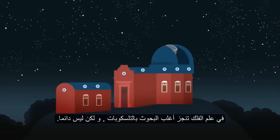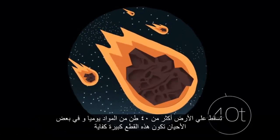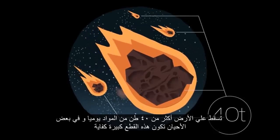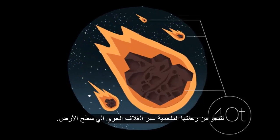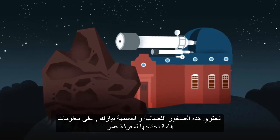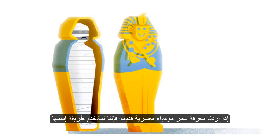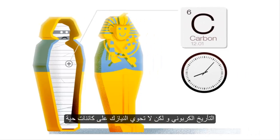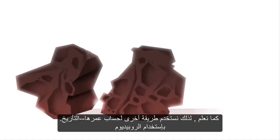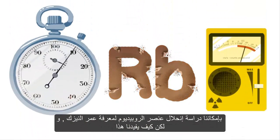In astronomy, most research is done with telescopes, but this isn't always the case. Over 40 tonnes of material falls on the Earth every day, and sometimes the pieces are large enough to survive their fiery journey through the atmosphere and reach the ground. These space rocks called meteorites contain the information we need to find out the age of our solar system. If we wanted to find out the age of an ancient Egyptian mummy, we could use a technique called carbon dating. However, meteorites don't contain life as far as we know, but we could use another method to determine their age — rubidium dating. We can study the decay of the element rubidium and find out their age.